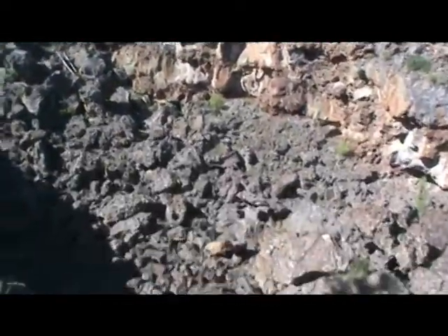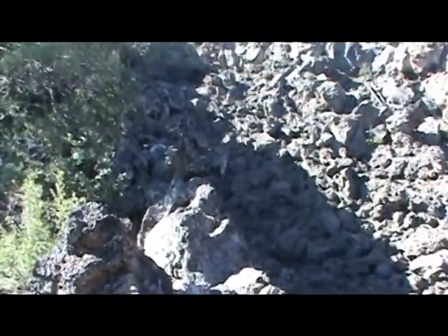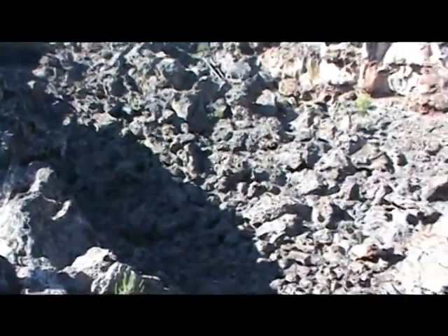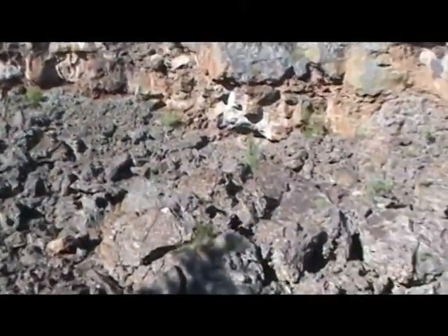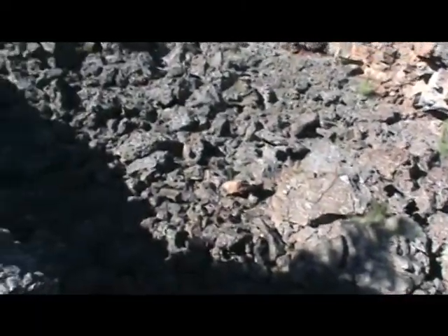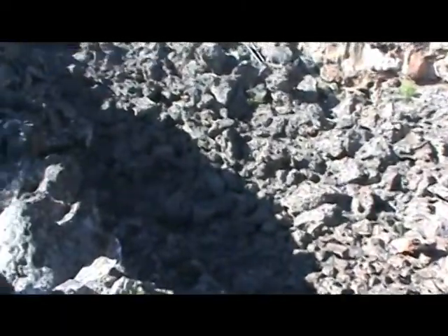This is the Bandera lava tube. Its overall length is 17.5 miles and it is considered to be the longest in North America. Most of the lava tube has collapsed, but there are caves here and there. On the other side of the tube you will see two logs — those made up one of the original ladders used to climb down into this cave.